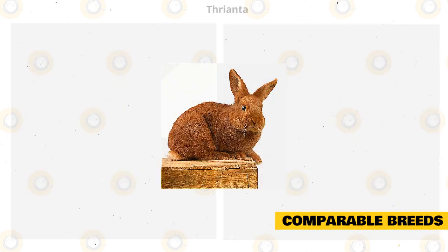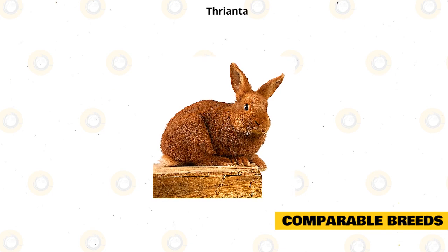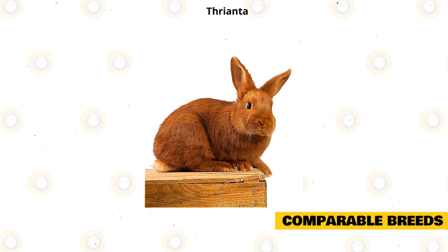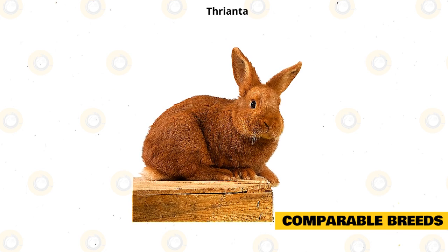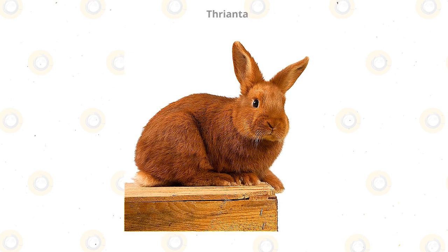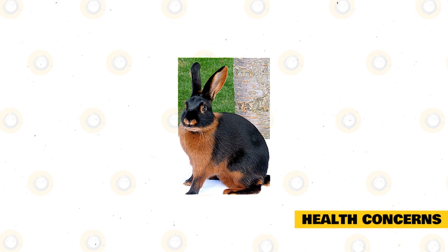The Thrianta rabbit is similar to the tan rabbit because of its lovely color and its agile muscular body. The Thrianta is a medium-sized rabbit that weighs less than six pounds and can live up to eight years. It has a compact shape and is a docile, curious, but gentle rabbit, recommended for seniors, people who live in apartments, and single individuals.